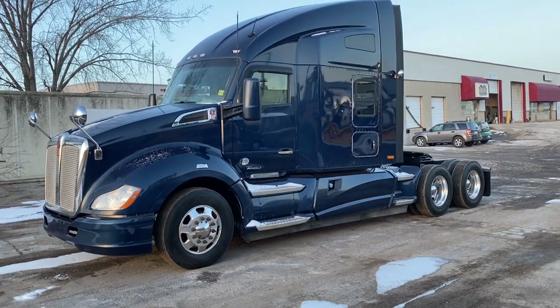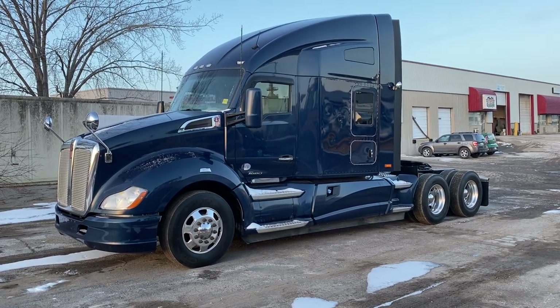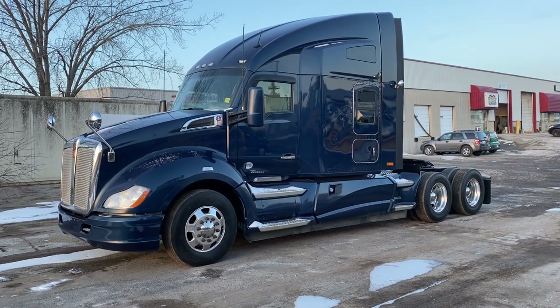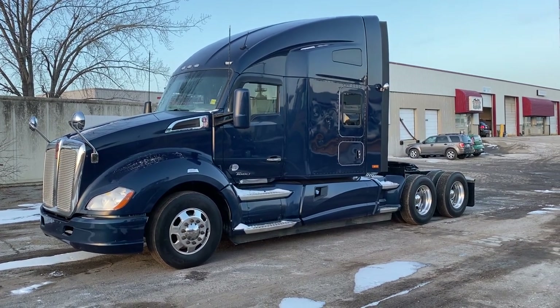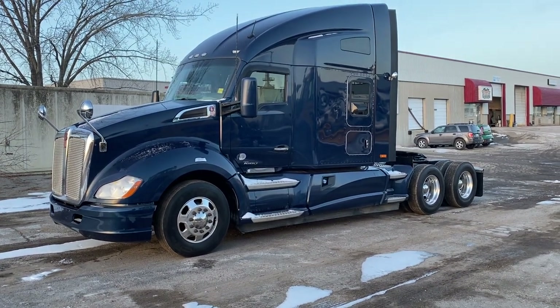Good afternoon. This is Rob at Next Truck Sales. I want to take this opportunity and introduce you to our 2016 Kenworth T680. This is one of five Kenworth T680s that we have in stock. They all look identical to each other. There are minor variations between the five trucks — simply the tires, the mileage, and the price.